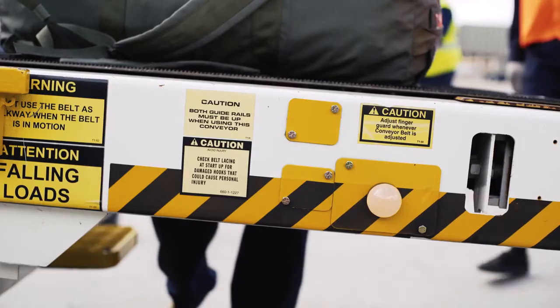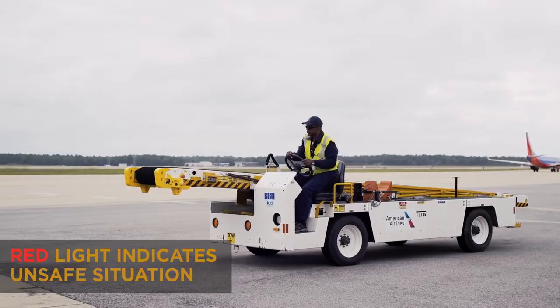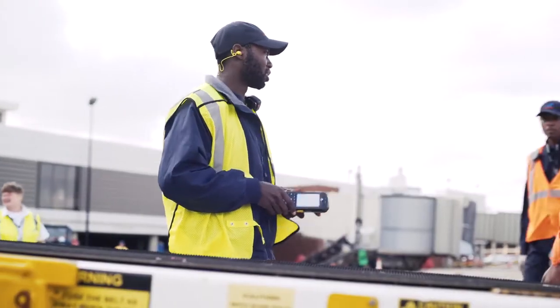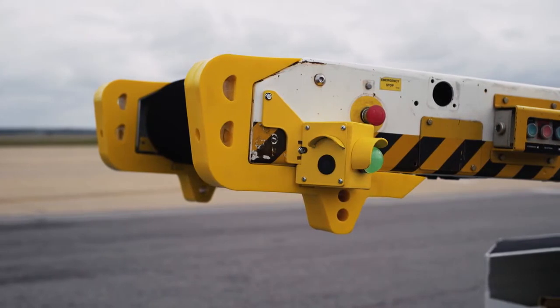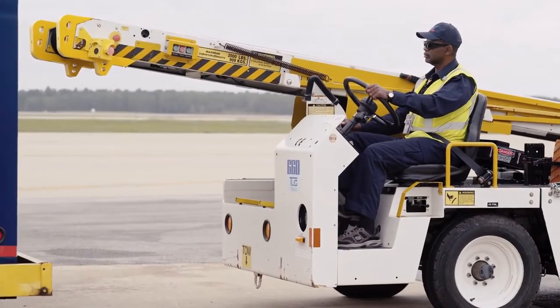The red indicator light will also become active if the conveyor belt is less than 2 inches from the aircraft, if the operator leaves the seat, or if the system has a fault requiring a check. The SmartSense system is the new standard in preventing and eliminating damage from operator error.